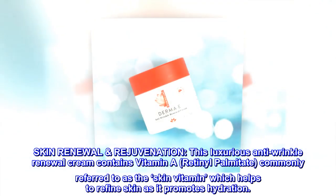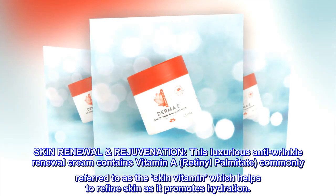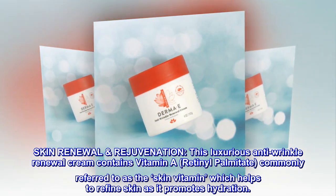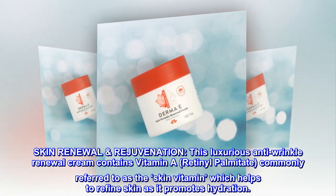Skin renewal rejuvenation. This luxurious anti-wrinkle renewal cream contains vitamin A, retinol palmitate, commonly referred to as the skin vitamin, which helps to refine skin as it promotes hydration.